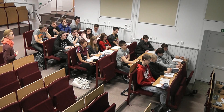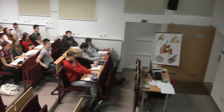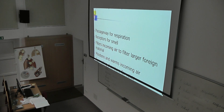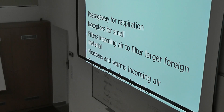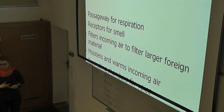Receptors for smell. Incoming air is filtered — filter, larger foreign material. Moistened. And warm. Incoming air.